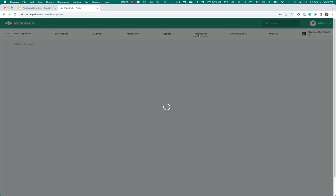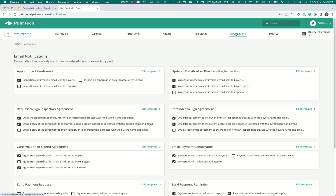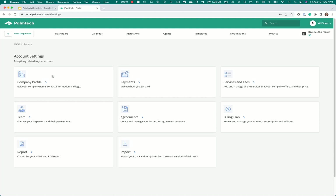Templates — this is where you'll edit your inspection templates. It's easy to do. Here are the different notification options, and here you have some business reporting where you can see your inspections and different information. If you go up to your profile and click on settings, here's where you set up all the different settings — you can change your address, put your logo in, do different information. Here's how you get paid and set up payments. Here's where you set up your services and fees, manage your team, and set up your inspection agreements. Here's where you sign up and change your billing plan, and here's where you customize your reports.